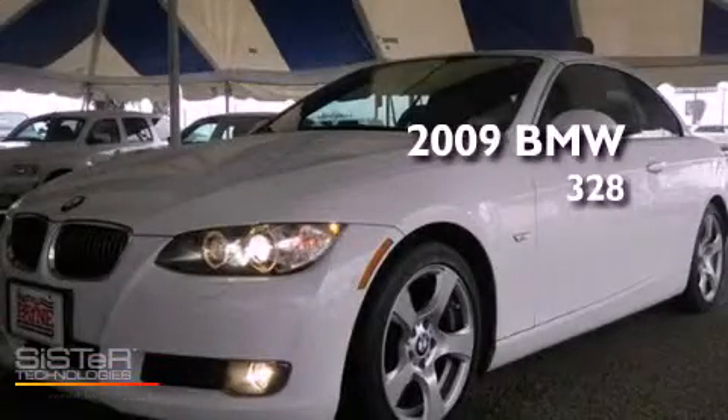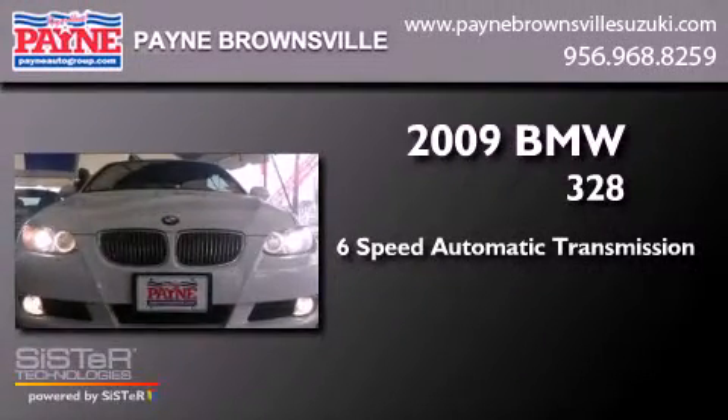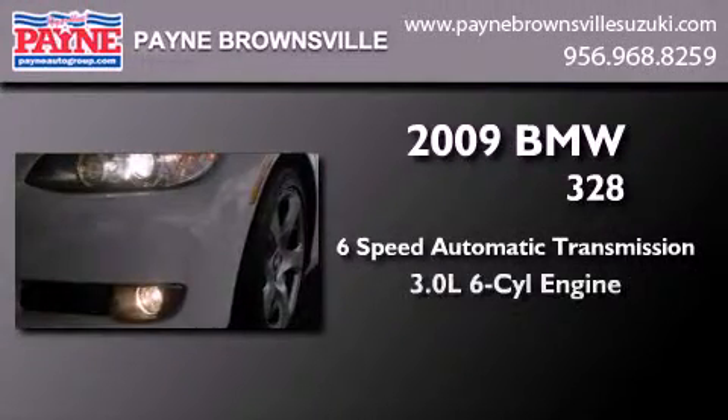This is a 2009 BMW 328. This car has a six-speed automatic transmission and a six-cylinder engine.